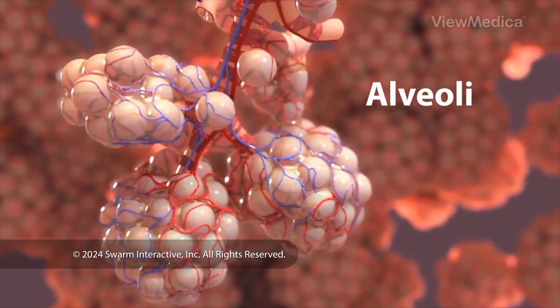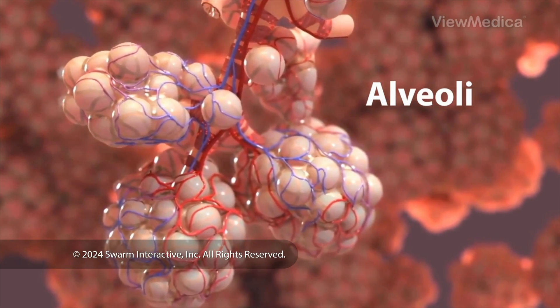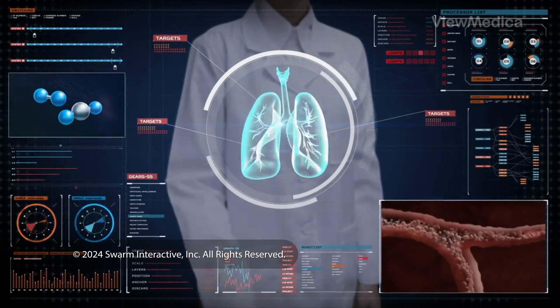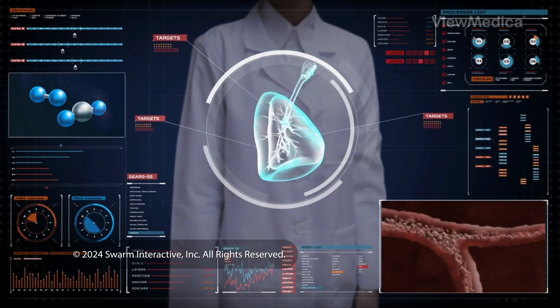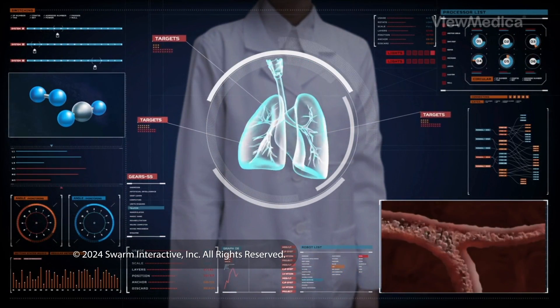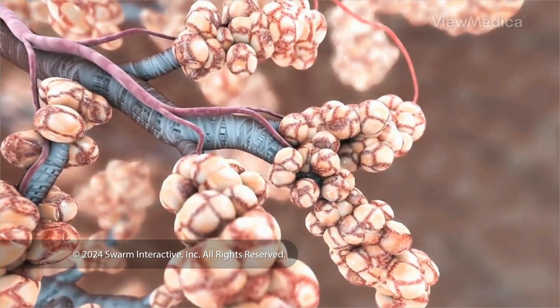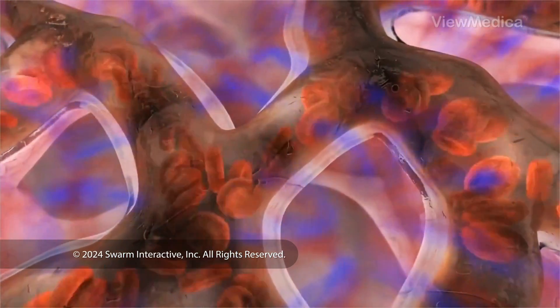The air flows through these tubes and into tiny air sacs called alveoli. These sacs are surrounded by small blood vessels. Your lungs' job is to take in air and pull the air's oxygen into your blood. When you breathe in, oxygen crosses a thin wall in the alveoli and goes into your bloodstream, which carries it to all the cells of your body.